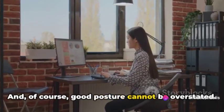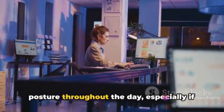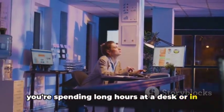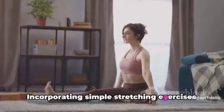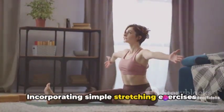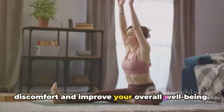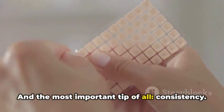Good posture cannot be overstated — make it a habit to check in on your posture throughout the day, especially if you're spending long hours at a desk or in front of a computer. Daily stretching is also beneficial; incorporating simple stretching exercises into your routine can help prevent discomfort and improve your overall well-being. And the most important tip of all: consistency.